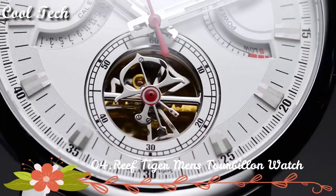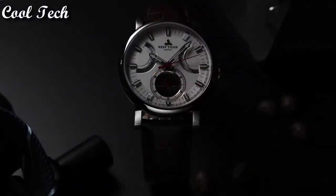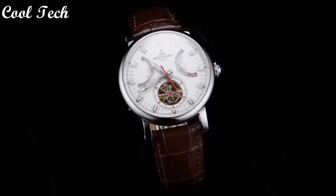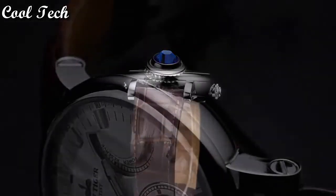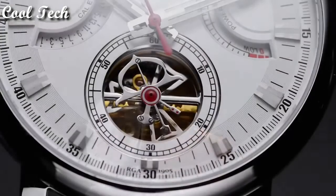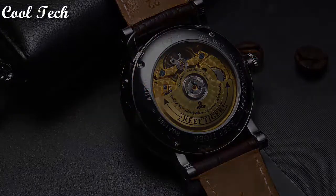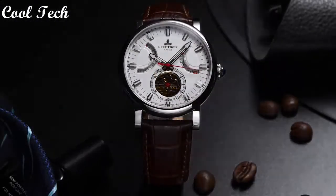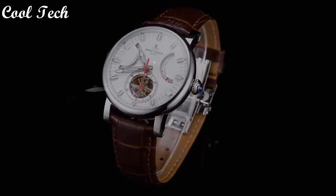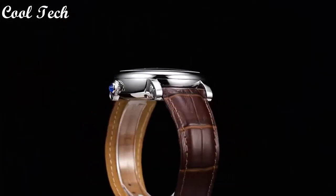Top 4. Item shape: round. Display type: analog. Clasp: deployment clasp. Case material: stainless steel. Case diameter: 43 mm. Case thickness: 14 mm. Band material: leather. Band length: standard. Band width: 22 mm. Calendar: date. Special feature: power reserve. Movement: automatic. Water resistance depth: 50 meters.